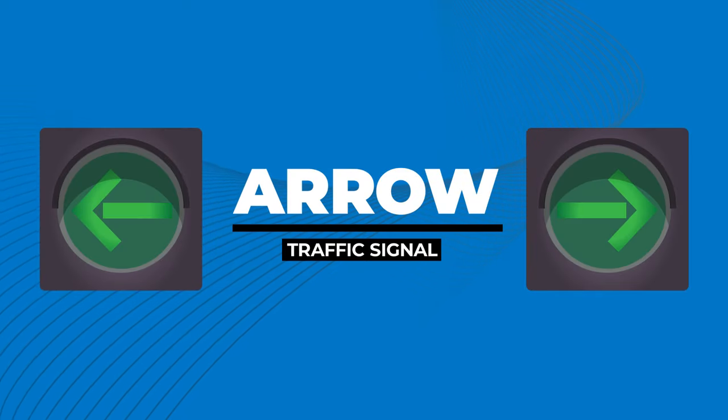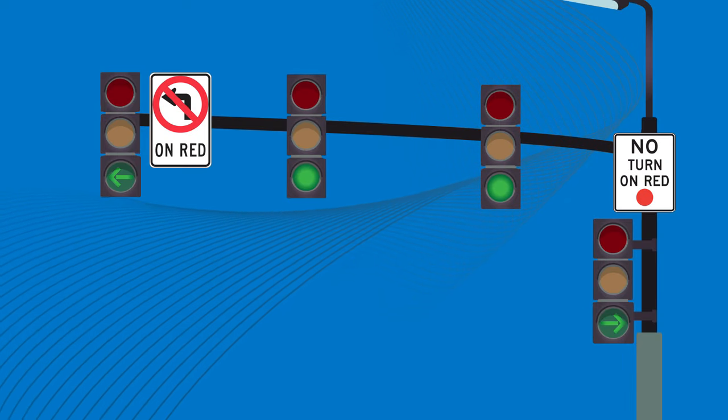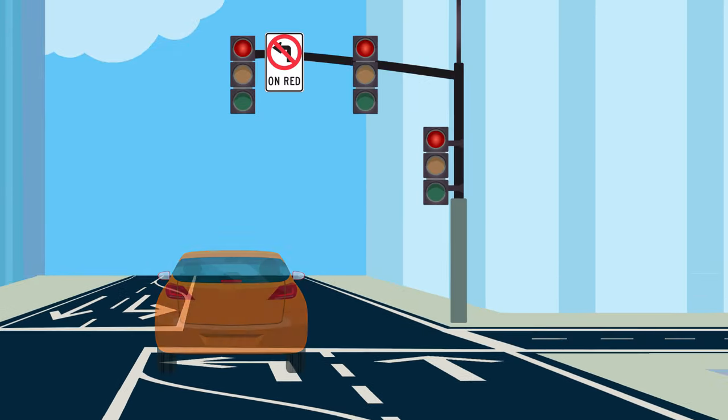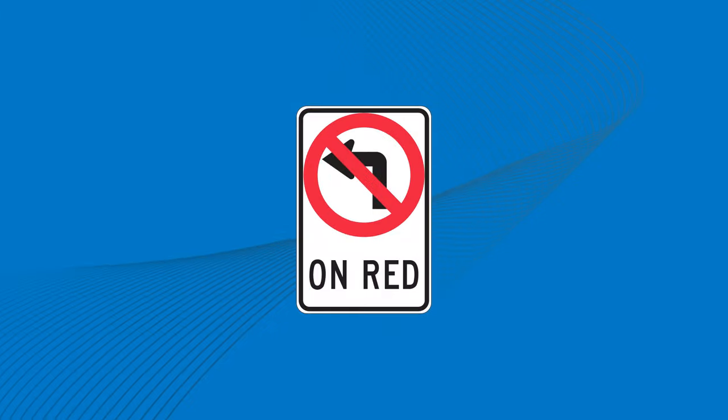At some of the busier intersections, the traffic signal may also show arrows, which will point in the direction that you're allowed to turn. For example, if you're in a designated turn lane and the arrow points to the left, you may turn in that direction only when the arrow is green. You cannot turn if the arrow is red.